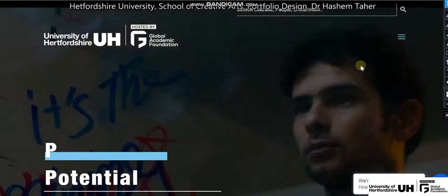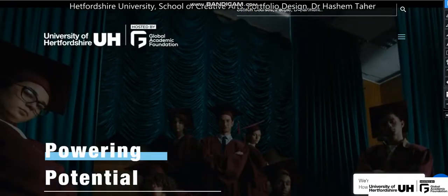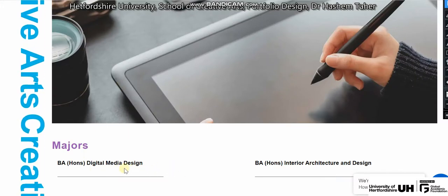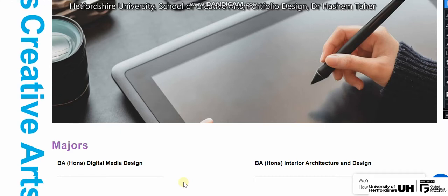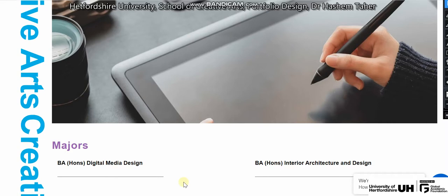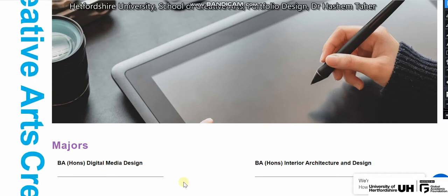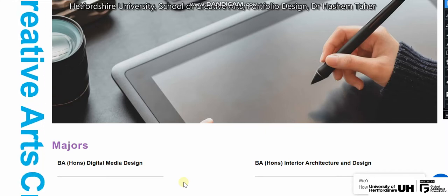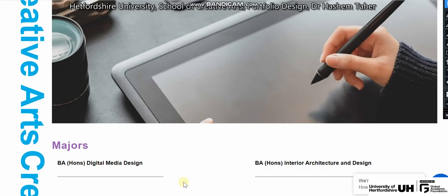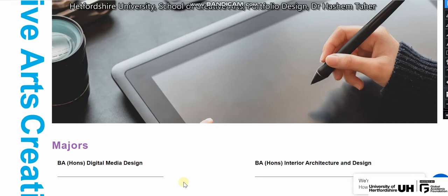One of the first requirements for joining School of Creative Arts at Hertfordshire University, whether it's the School of Digital Media Design or Interior Architecture and Design, is that you have to prepare a portfolio. Most of you are quite new to this requirement, which might be challenging, but I'm here today to make sure you don't have to worry about it. With us, you're going to submit the best portfolio ever.